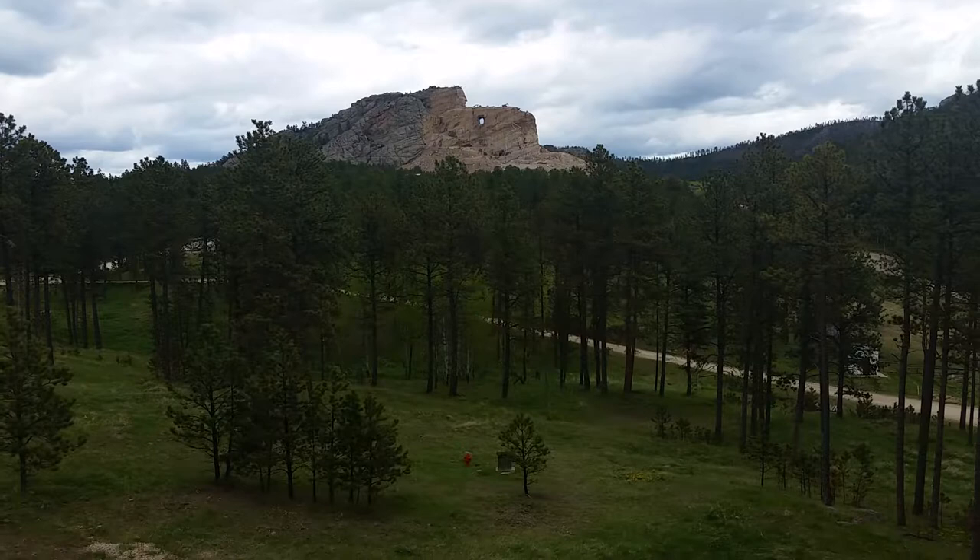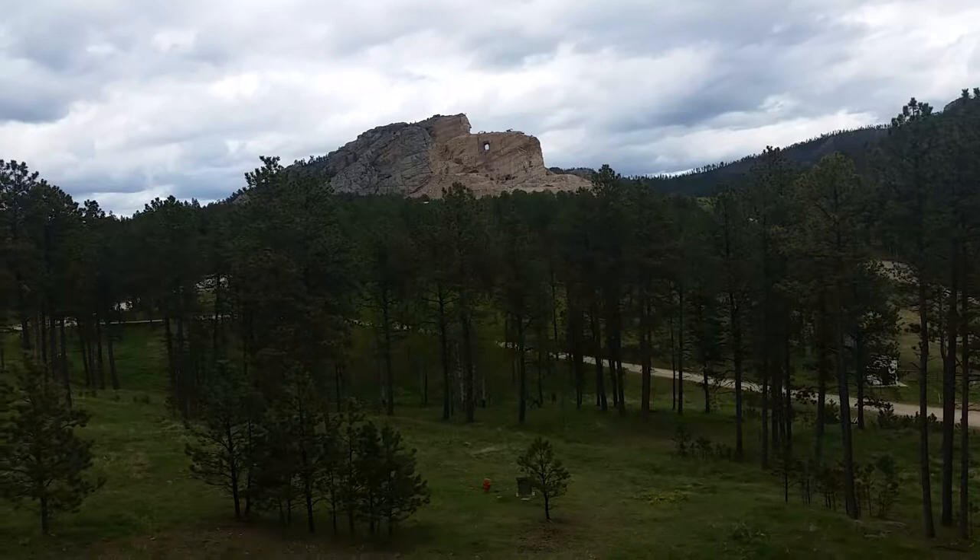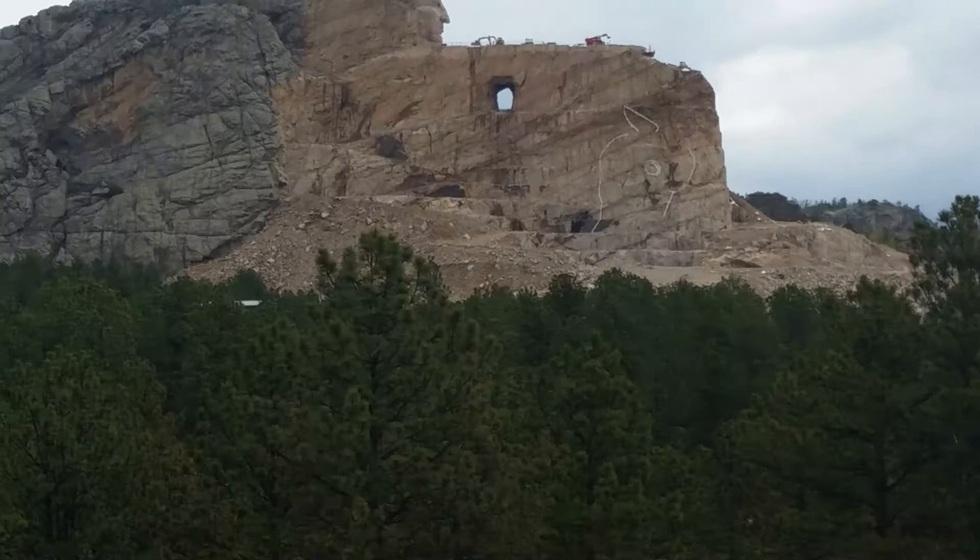May 21st, 2017. Travels With Phil continues, just out of Custer, South Dakota. This is the Crazy Horse Memorial Monument, and this is very big. Now from here it doesn't look so big.